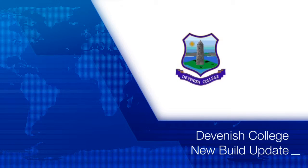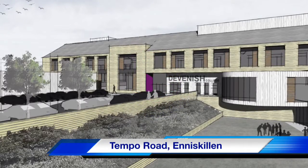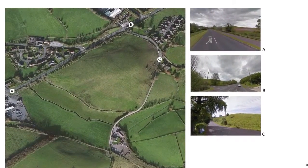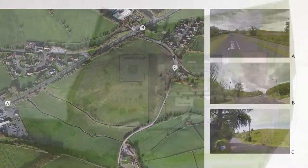Welcome to our new plans for Devonish College. The initial image shows the view as you enter the site from the Temple Road. For those that are unfamiliar with the layout of the site, it is located just off the Temple Road on the outskirts of town.